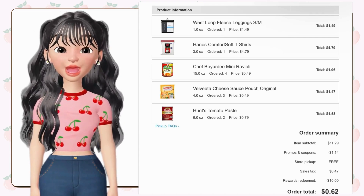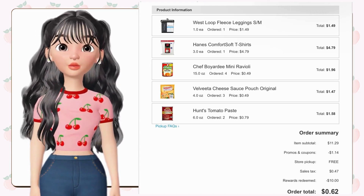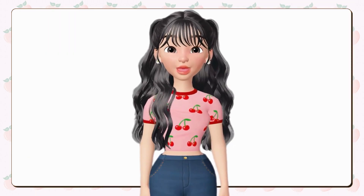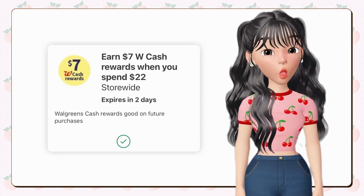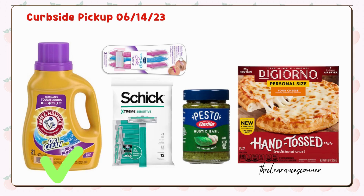Before we proceed to next week's deals, I'd like to share what I ordered earlier today using $10 cash rewards on clearance items. Check out the shorts or click the link in the description box below. Here's my personal curbside pickup order using the spend $22, earn $7 cash rewards digital booster. I added one bottle of Arm & Hammer laundry detergent on sale this week for $1.99, two Dermaplaning razors for $7.29 each (buy one half off), totaling $10.93, one Chic Extreme razor for $9.49, one Borello Pesto on clearance online for $2.49, and one specific pizza for $4.99.